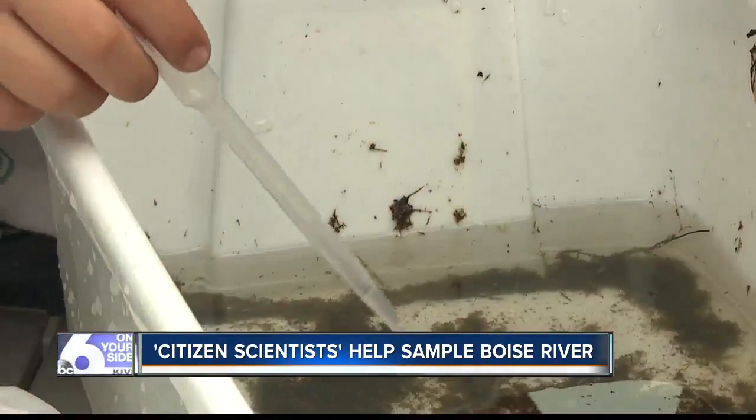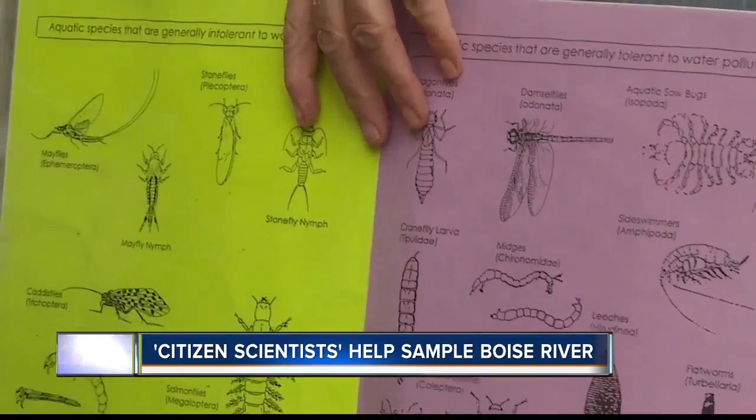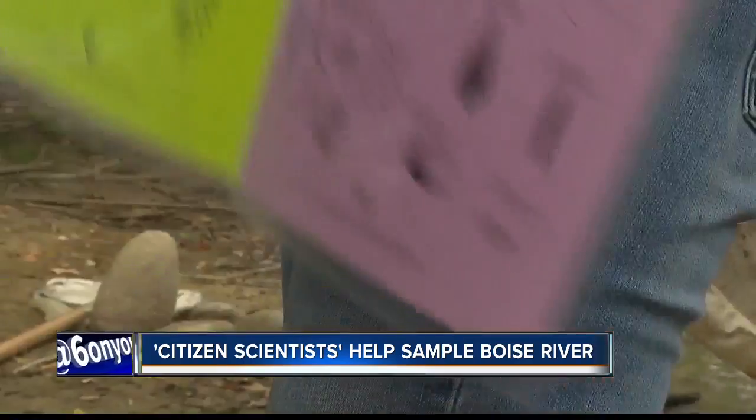Volunteers got hands-on testing turbidity, water temperature, and insects found in the river to see if the various areas were healthy for fish and other organisms.